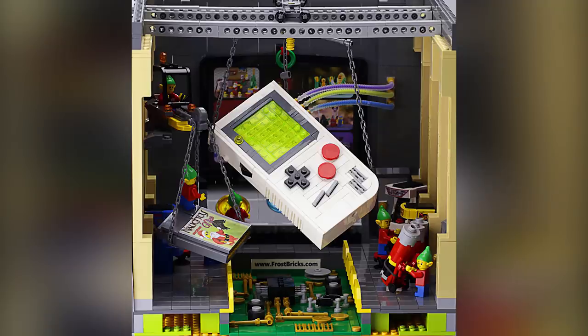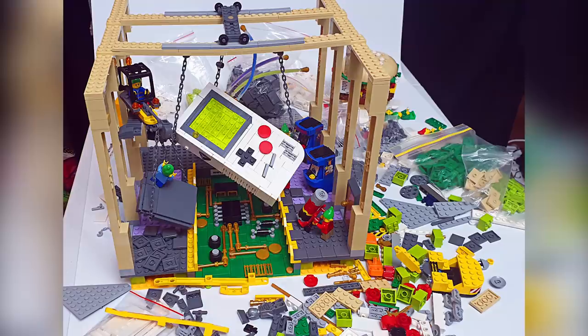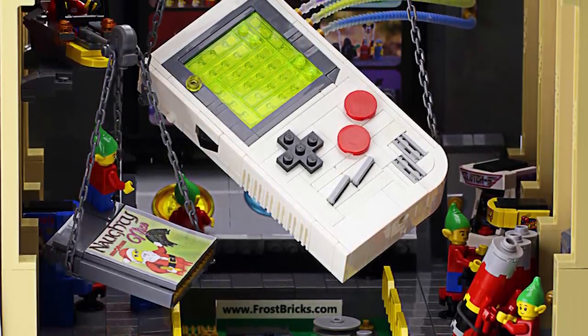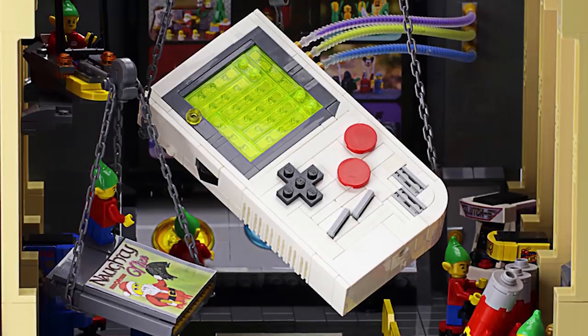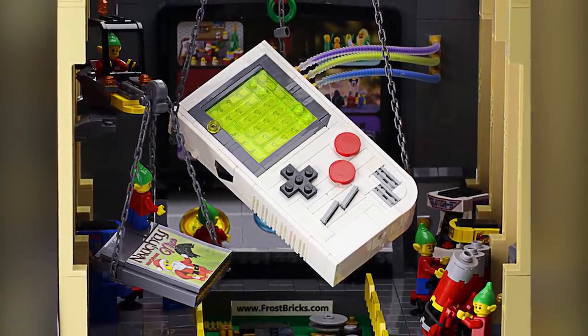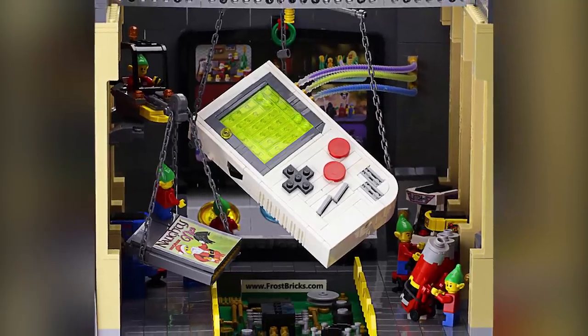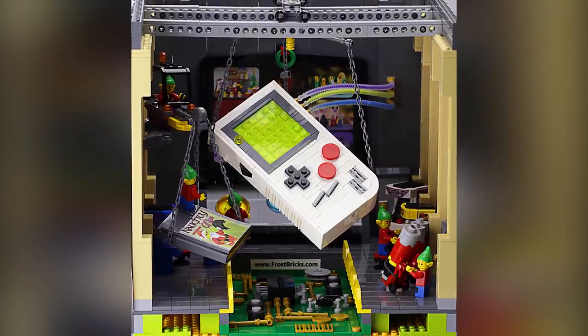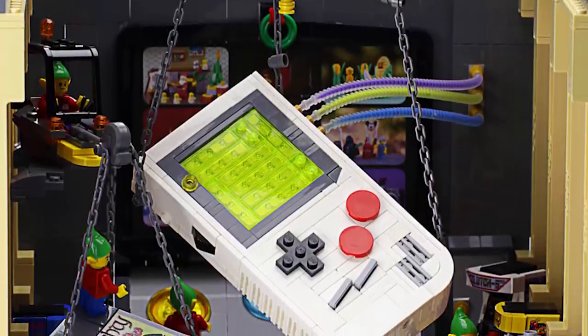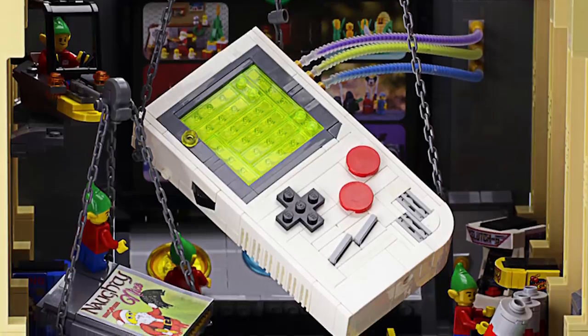The very first build of the week — it's not the first time I've seen a Nintendo Game Boy done in LEGO bricks, but this might be the best one. It's incredibly smooth, everything is proportional, and my guess is it's pretty close to life size. The thing that really gives this life is that the designer Frost Bricks put it in the context of a Game Boy being developed by tiny little elves in what I'd suppose is Santa's workshop — very appropriate thematically for late November. I really enjoy the use of those trans neon green plates to make up the screen.